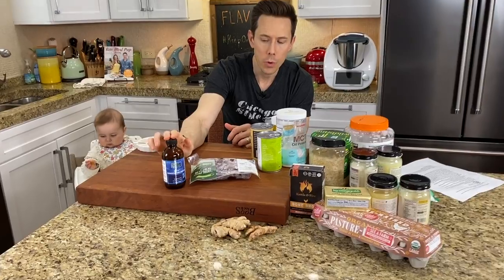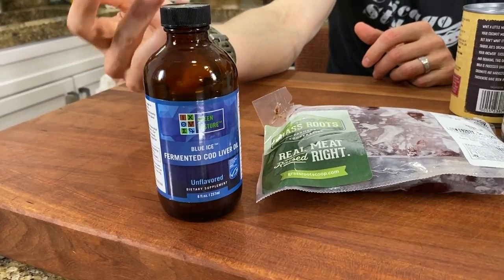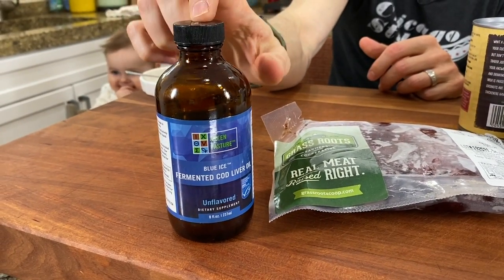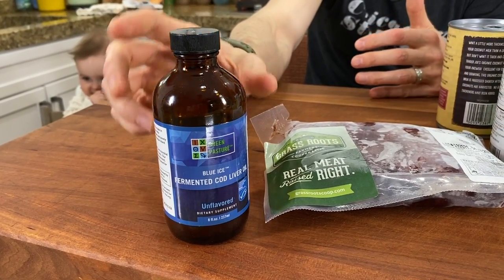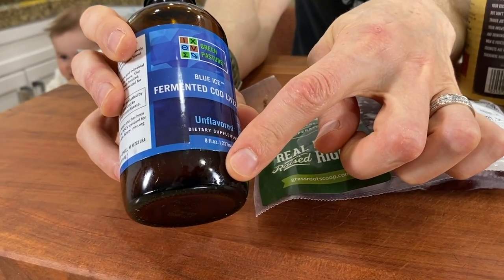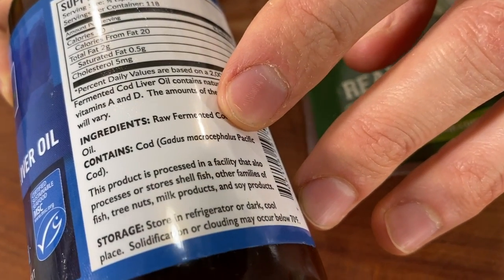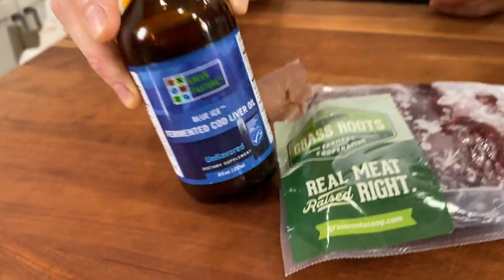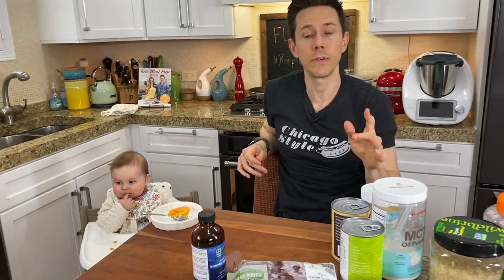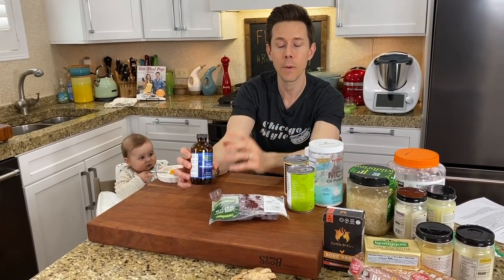Check this bottle out. When you're getting cod liver oil, quality really matters — I think of it the same way canola oil is processed versus virgin coconut oil. This brand is 100% fermented and cold pressed, with no high heat extraction. You want to make sure you get unflavored. If you look at the nutritional information, it contains vitamin A and vitamin D — very, very important. Do not get the flavored ones because they have so-called 'natural flavors,' which is another word for artificial flavors.